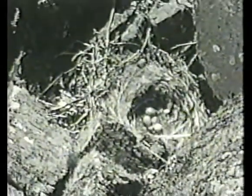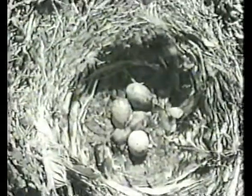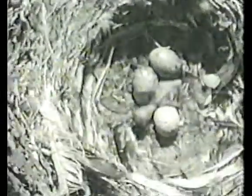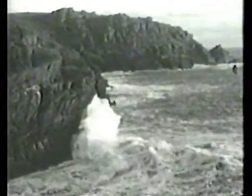Like this nest of a carrion crow, for instance — one chick has just hatched out. That could be a meal for a gull, and they will eat eggs and young. So wherever you walk around the island, these gulls will be constantly on patrol along the cliffs.